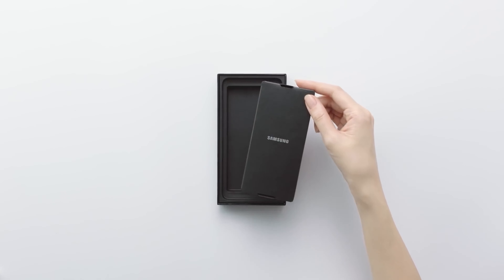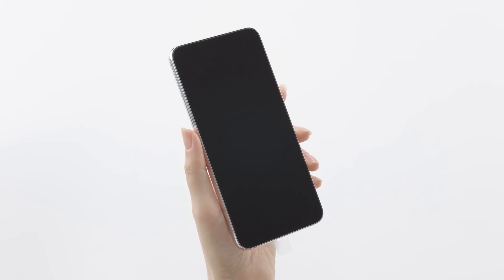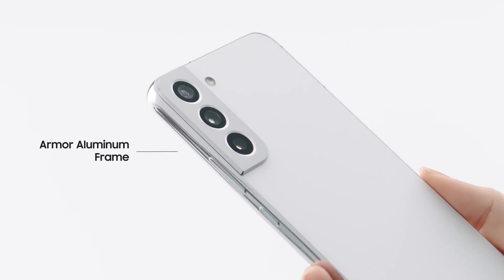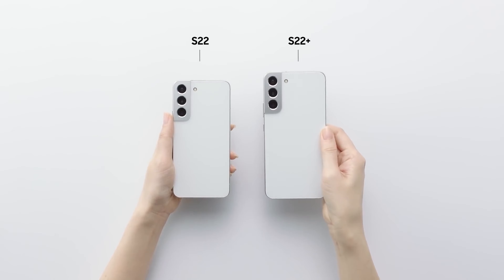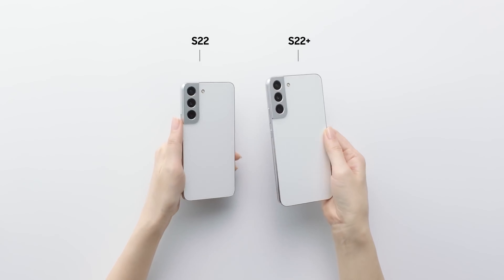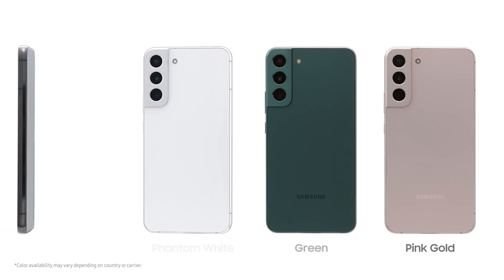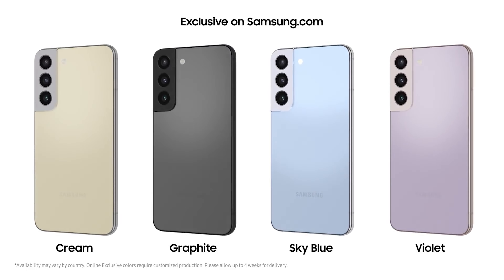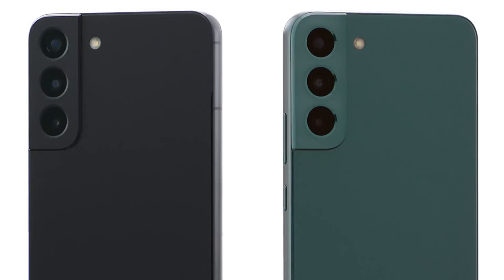The Galaxy S22 Plus is the first phone I've used with the new Snapdragon 8 Gen 1 SoC, but it's genuinely tough to tell the difference in performance between it and the Snapdragon 888-powered Galaxy S21 Ultra. Samsung has made some subtle changes to One UI 4.1 that improve the experience in minor but fun ways — I'm particularly fond of the new smart widgets. But if you've used a Samsung device with One UI 3 or 4, based on Android 11 or 12 respectively, things will feel pretty familiar.